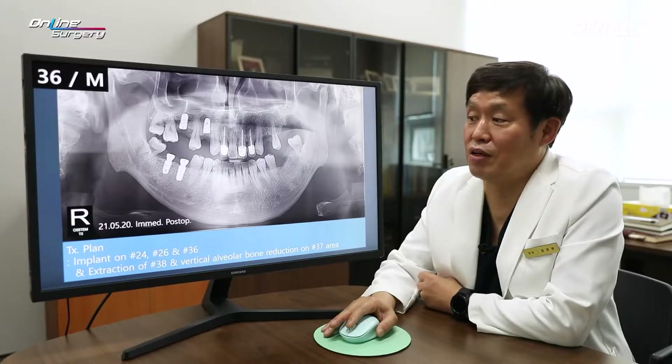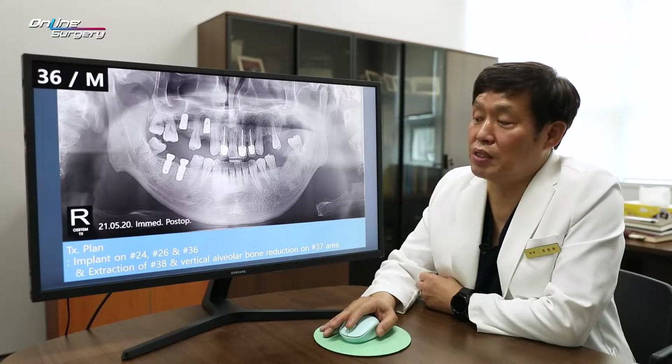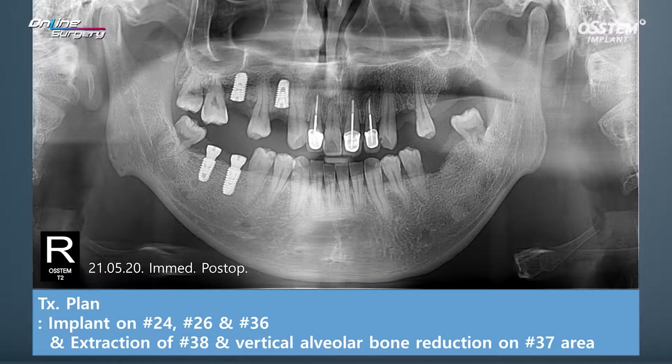After doing the right side, such fear was alleviated and we decided to proceed with placing an implant on the left side. One guide has already been made as shown previously. Today, I'm going to place implants in number 24 and 26, and in the lower, in number 36.